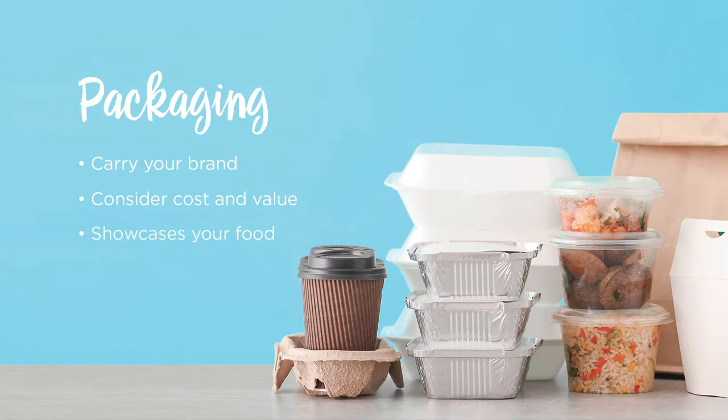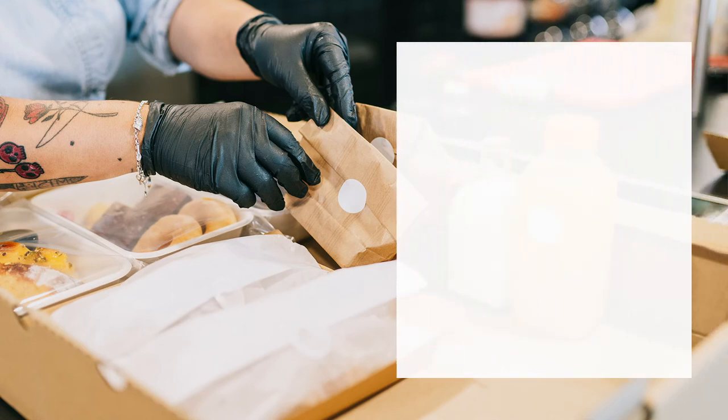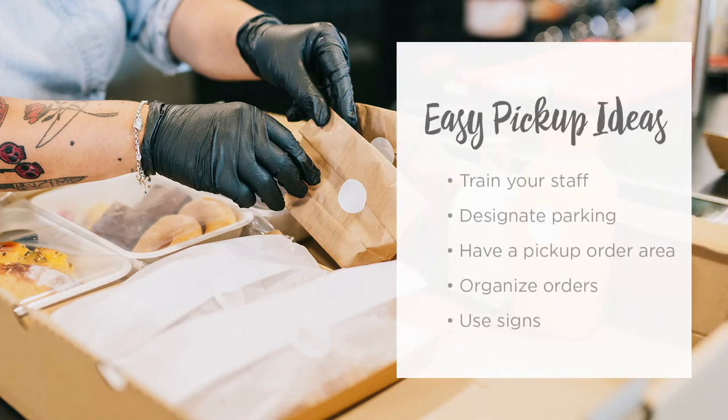If the customer is stopping by to pick up their meal, make sure that they can get in and out quickly. Think about order assembly — did you remember details like napkins, straws, and condiments? Designate parking and pick-up areas to control traffic and crowding. Organize orders on shelves and use signs to direct customers how to self-serve when possible.